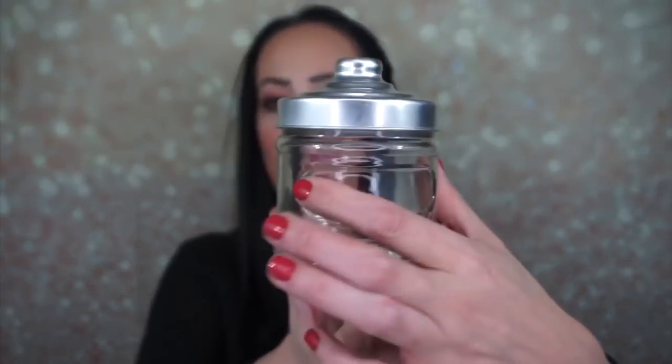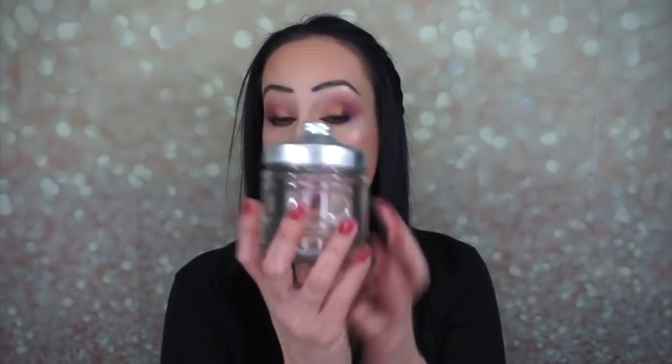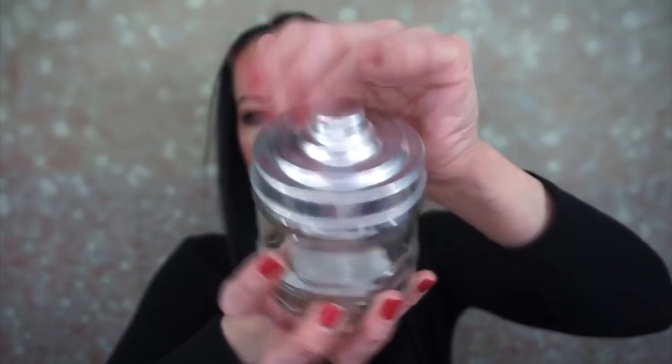Then I found this cute little jar. It has a spot right here for a label, and I have chalkboard stickers that are the exact same size. So I'm going to write 'sugar' on it and put sugar in here — it's just so cute. Instead of having your sugar in something boring, you can put it in here and it looks adorable. I love the lid. I also have more of the little scent beads — cherry blossom and lavender.